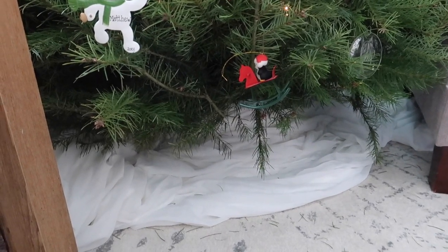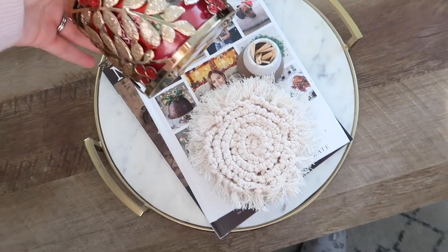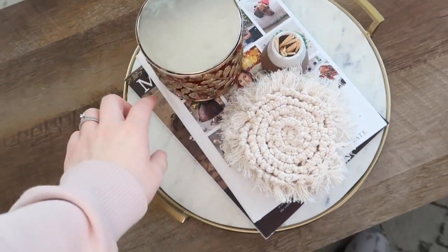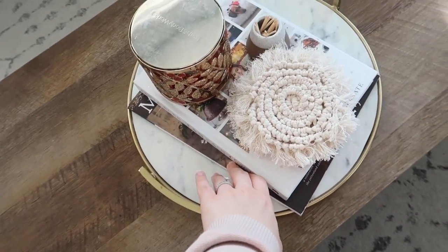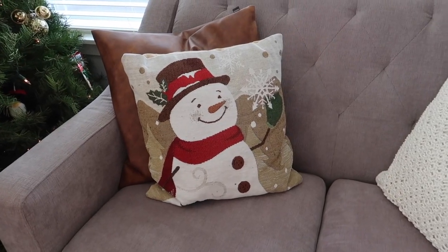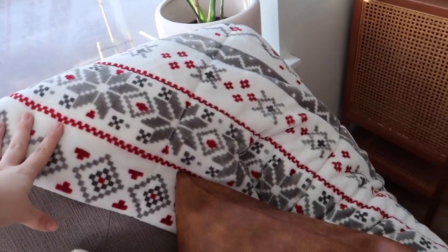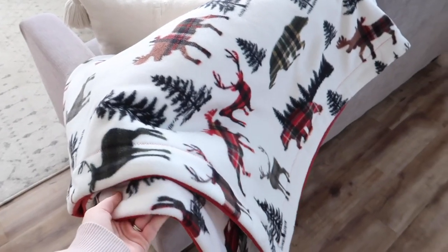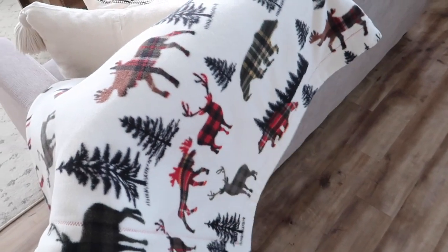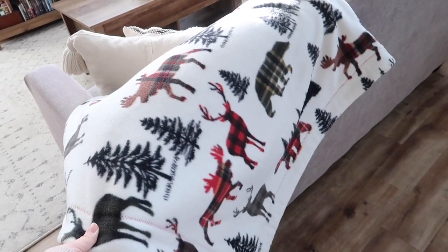I really want to get one of those rattan tree collars — those are so pretty. We've got a festive little coffee table here with a Christmas candle and Tanya Burr's Christmas book and the winter edition of the Magnolia Journal. And then our couches have this cute little snowman Christmas pillow and some Christmas blankets. Over here on this other couch we have one that my grandma actually made and it's so so pretty and the coziest thing ever. If you're watching this, thank you grandma — we use this all the time, it's my favorite ever.